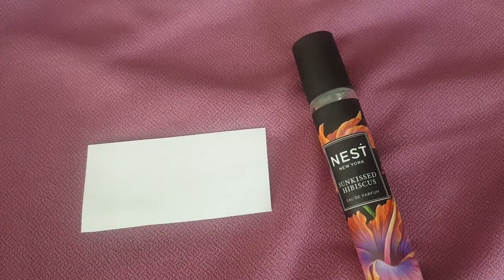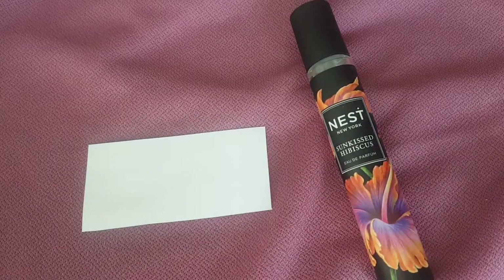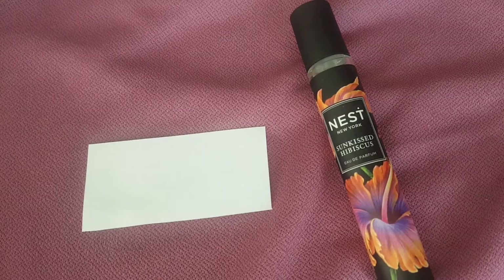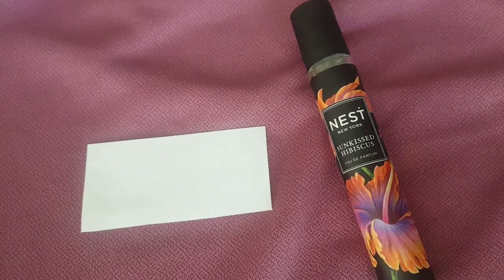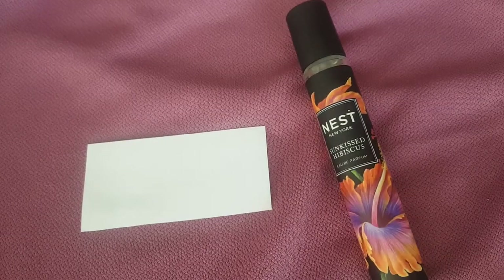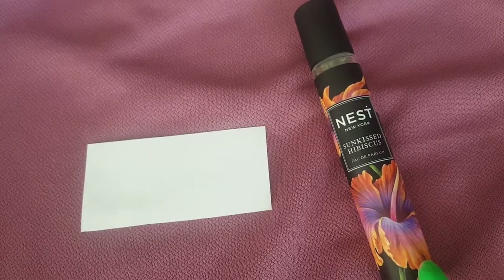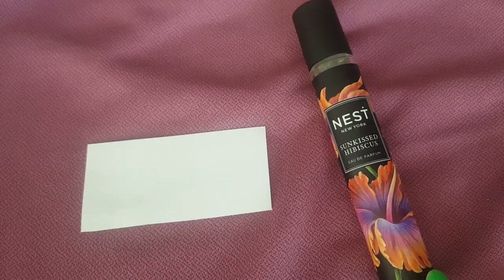Nest Fragrances was originally made for the home, and people liked the home fragrances so much that they decided to come out with a line of floral fragrances. Everything in that range is floral with the exception of Kokoa Woods, and I believe this new fragrance has replaced Kokoa Woods, which is now being discontinued.